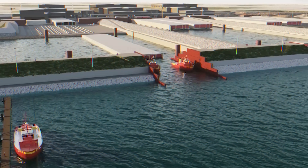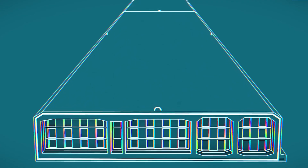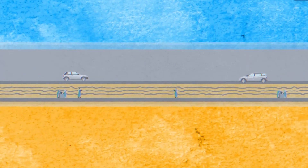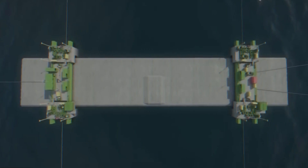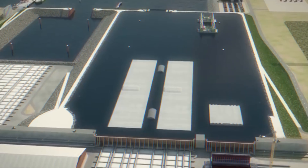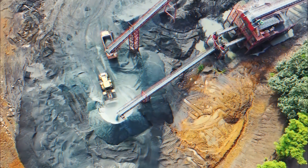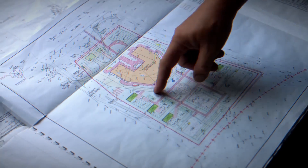Once a segment is completed, it doesn't just get dropped into the water — the process of placing these segments is extremely delicate. First, a massive trench is dug into the seabed, deep enough to fit the tunnel. Then each segment is floated out onto the open sea and carefully lowered into position with incredible precision. If a segment is even 15 millimeters off, it could throw off the entire structure.